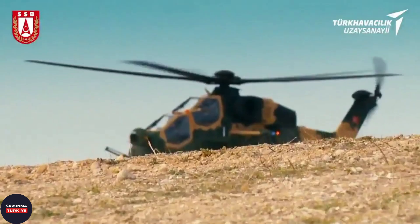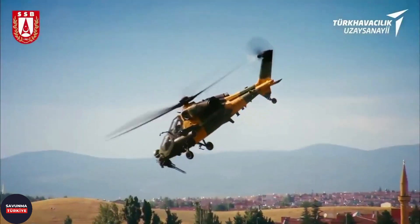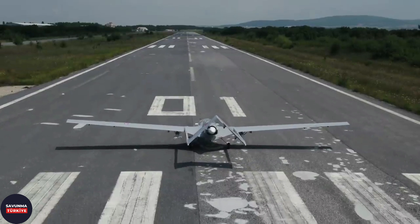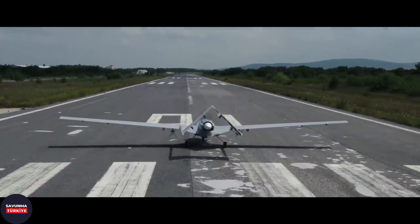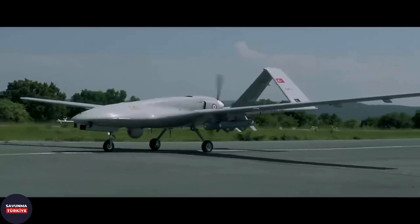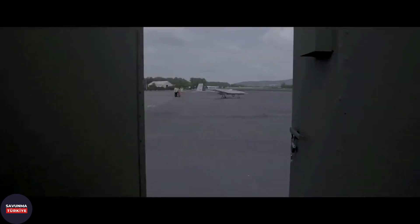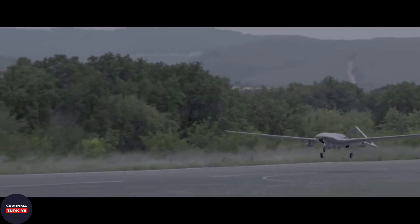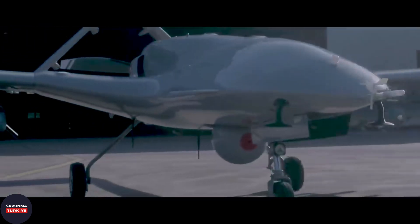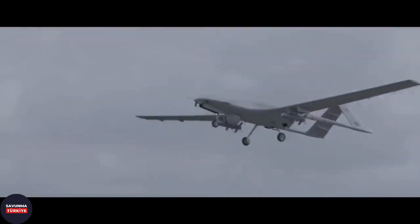It is important for FLIR systems to be lightweight, as they are installed on aerial platforms. For example, if an aircraft with a maximum payload of 300 kg carries a FLIR system weighing 150 kg, only 150 kg can be allocated for the remaining systems or ammunition. When the same vehicle carries a 50 kg FLIR system, 250 kg can be allocated for the remaining systems or ammunition, making the aircraft more effective. FLIR systems are also expected to overcome vibration and shock effects from weather events and the aircraft's own power plant, and provide a clear image.